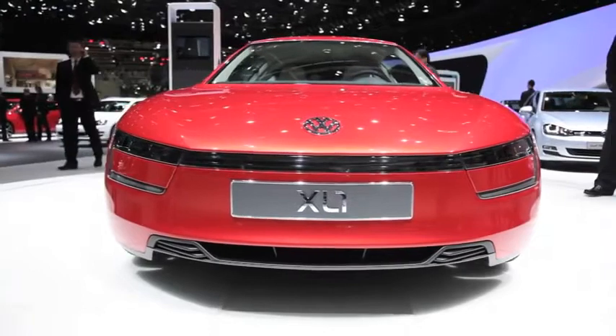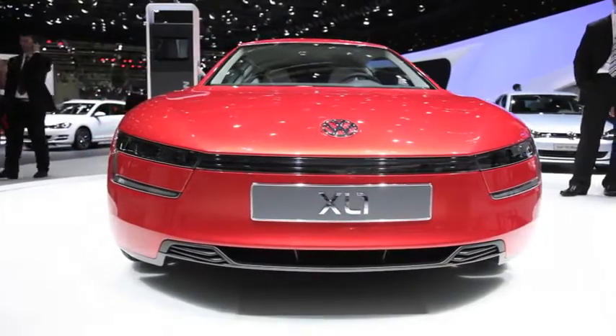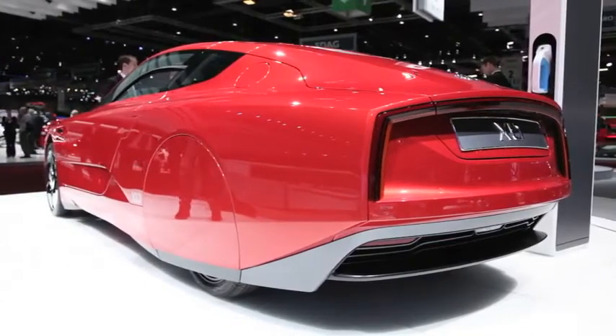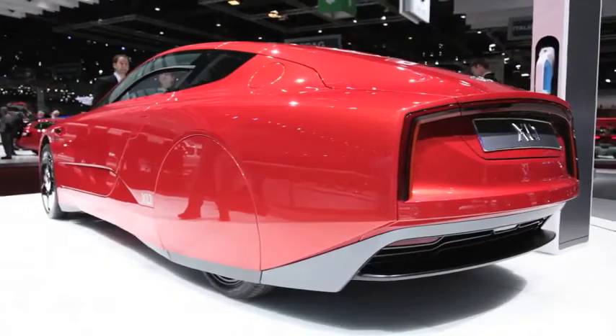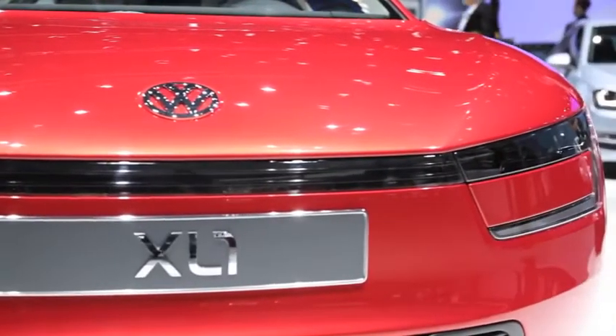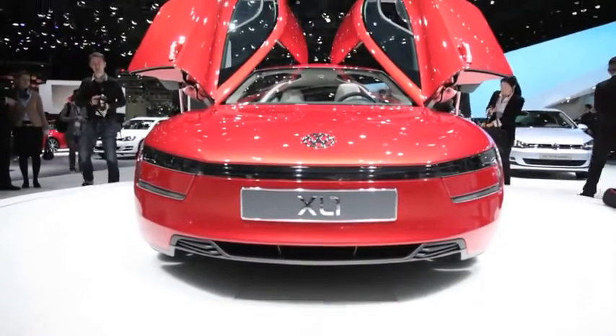Meet the XL1, a car that we would have written off probably like Da Vinci's flying machine until Volkswagen shocked us with the announcement that this is actually a production-ready car. Volkswagen claims the vehicle manages 261 miles per gallon, which makes it the world's most fuel-efficient car.